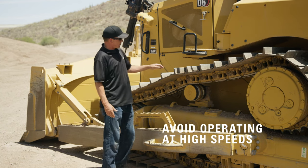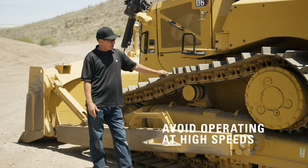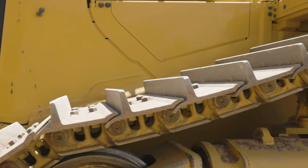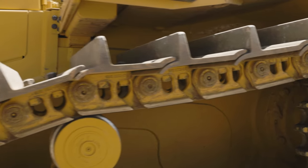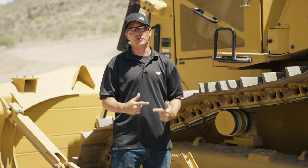For your operators, we want to make sure we're not running this machine in high speed forward or reverse — it causes premature wear to your bushings and your sprockets. If your tracks are too taut, your wear will accelerate. It's very important to keep a little bit of slack in your tracks to allow for movement between your irons so you don't accelerate wear too quickly.